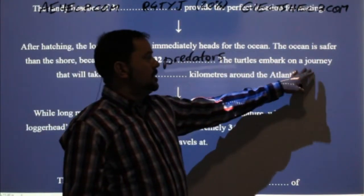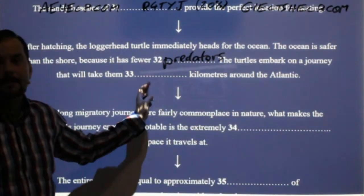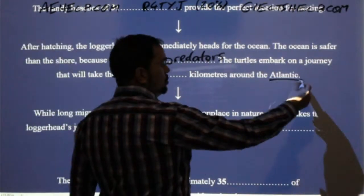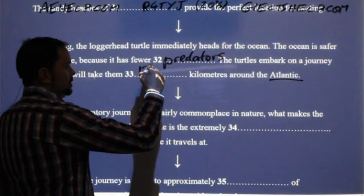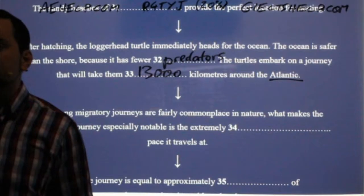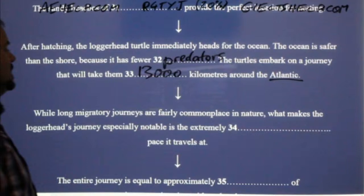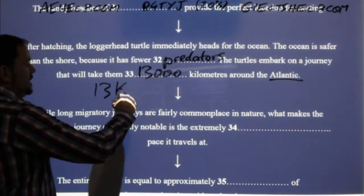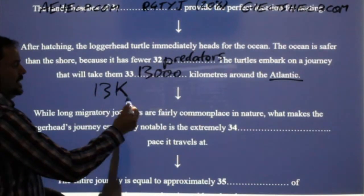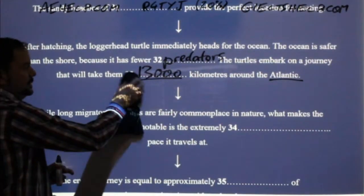The turtles embark on a journey that will take them something kilometres around the Atlantic. Here we know it's a number — a big number because it's around the Atlantic Ocean, so you should be thinking thousands of kilometres. It is 13,000 kilometres. If you write 13K, make sure to capitalise the K. The safest is just with the three zeros, but 13K is okay.